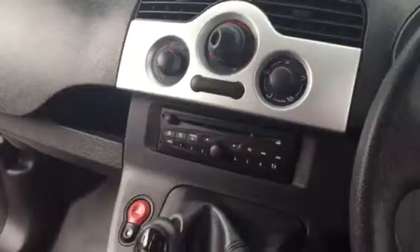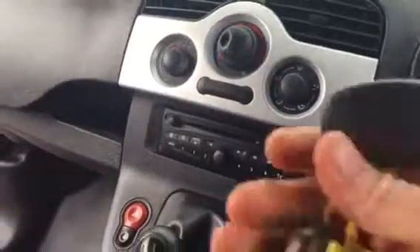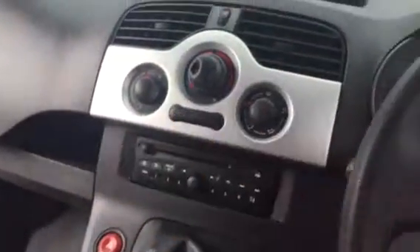That was obviously one main key and one spare. And 75,587 miles on the clock.